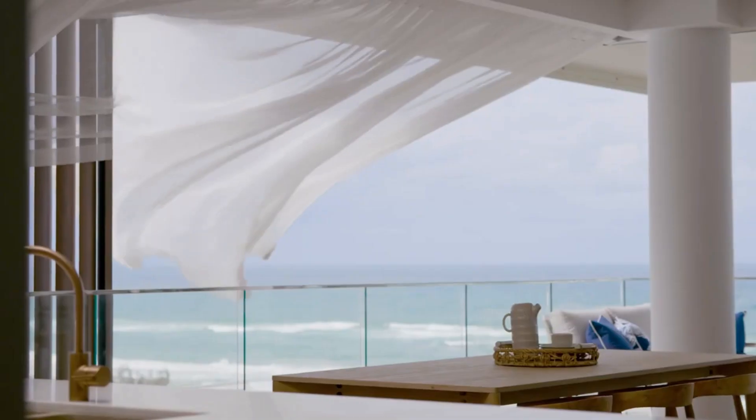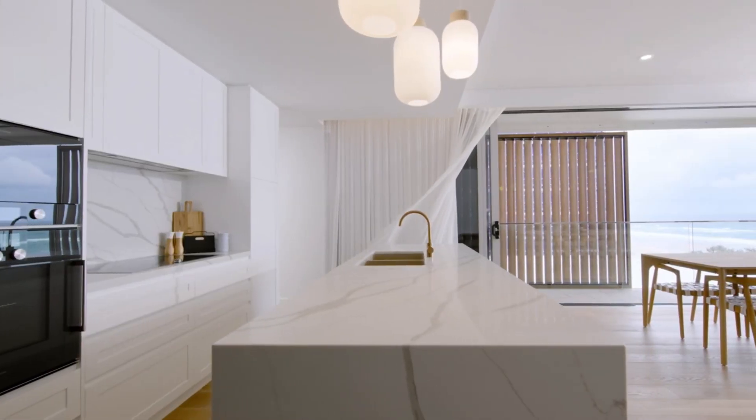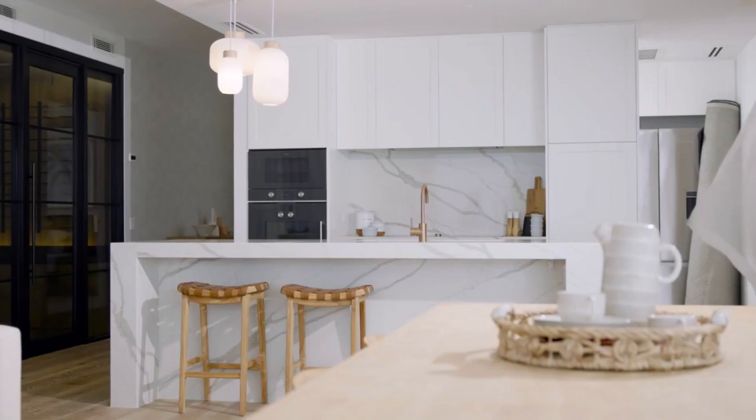Perfectly positioned on the beachfront with uninterrupted ocean views and designed with luxury living in mind, this home is the epitome of modern coastal living.